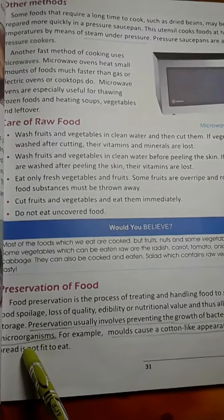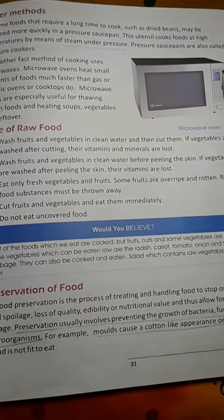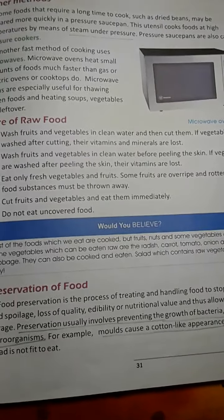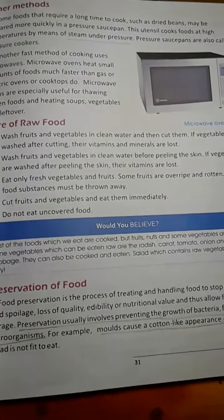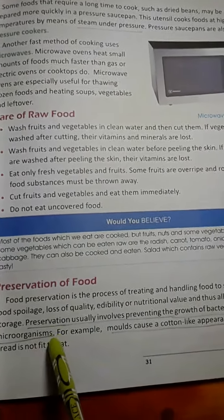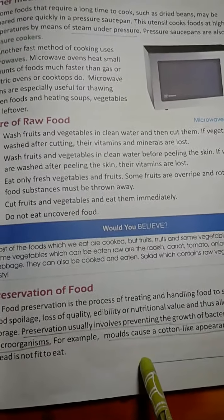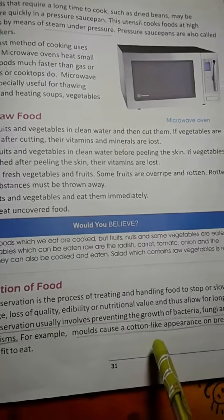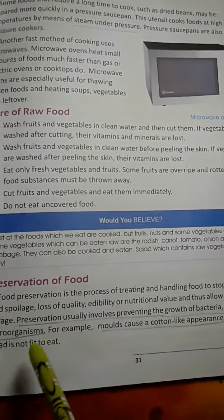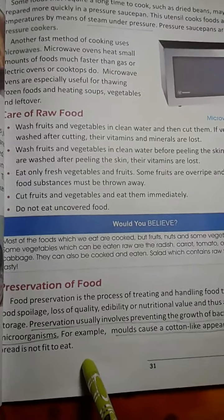So children, what is Food Preservation? Food Preservation usually involves preventing the growth of micro-organisms like bacteria and fungi. For example, molds cause a cotton-like appearance on bread, but such bread is not fit to eat.